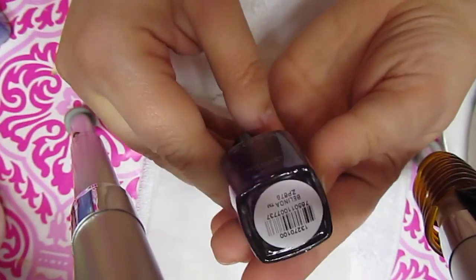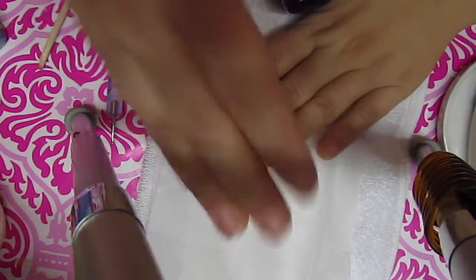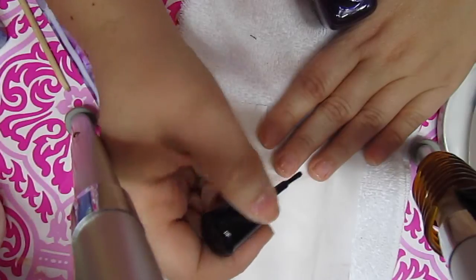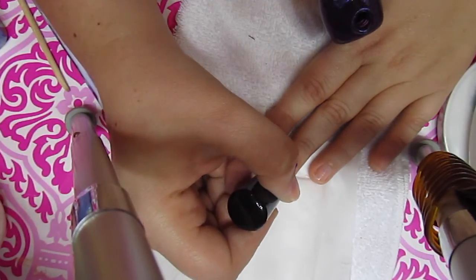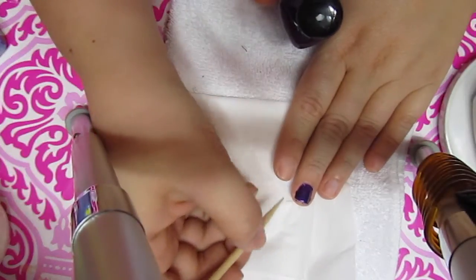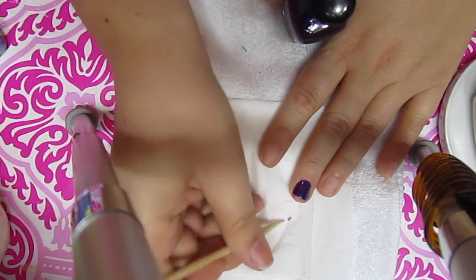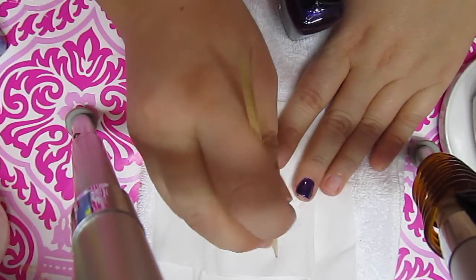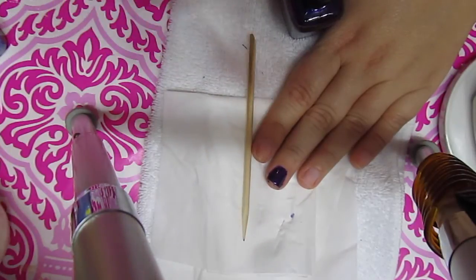Today I'm going to use this Zoya nail polish in the color Belinda — I've really been loving this purple. I put a Kleenex here to wipe anything I need to clean off. I literally paint one nail at a time, making sure to go to both sides. Then I take the wooden stick and just wipe the sides on the Kleenex. I do one nail and then wipe, and I also make sure the area underneath is nice and clean. If you wait to do all five nails and then clean, it'll already be too dry. Then I do the same thing with a second coat.